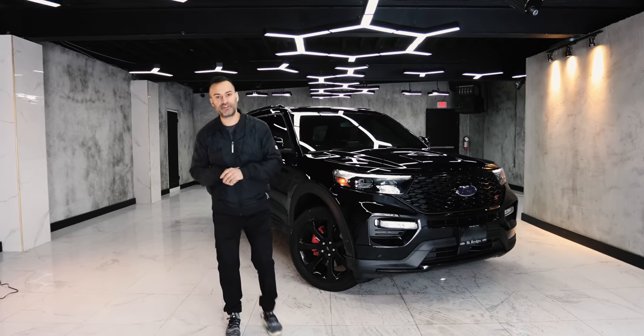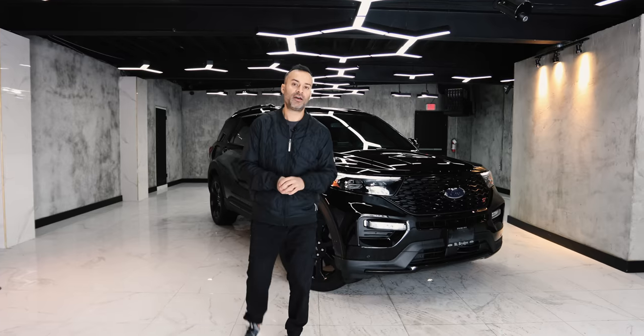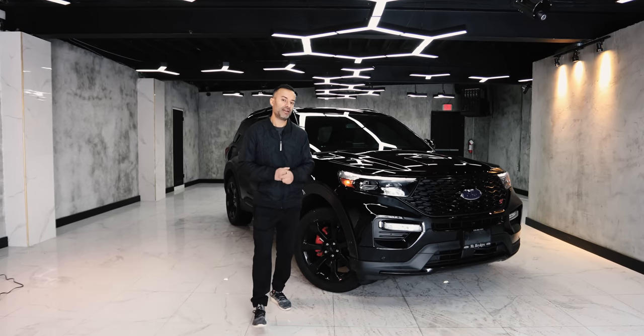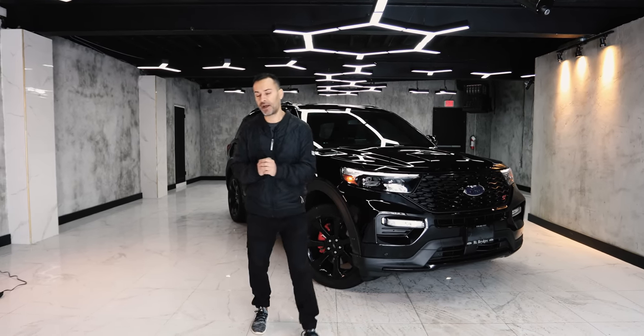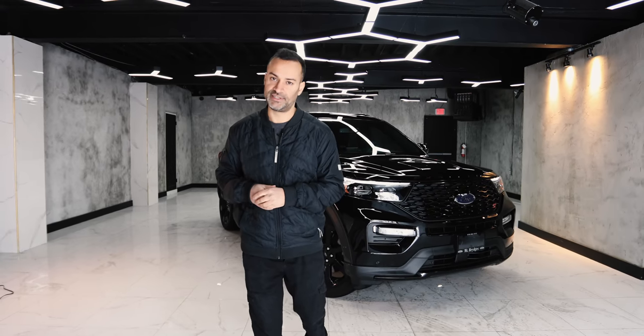Thank you very much for watching our video on the Ford Explorer ST, and a big shout out to Mount Bridges Ford for giving us this car. If you guys liked our videos, please consider subscribing. Thank you to Mike and Ian, and see you next time.